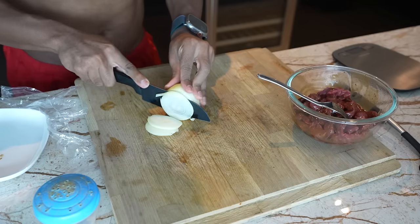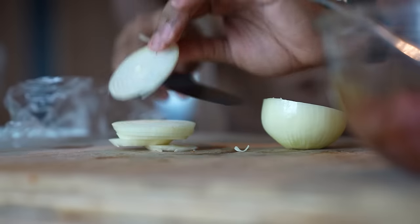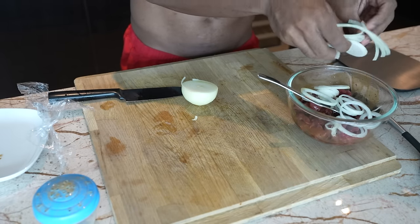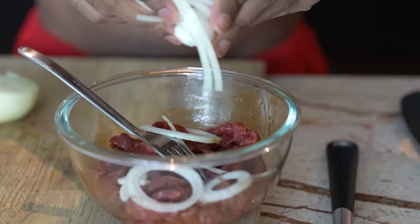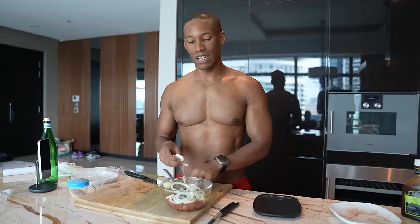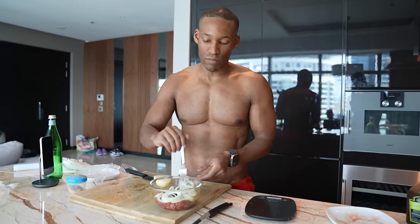Now I'll cut the onions into rings and add them in. Here's a pro tip: if you try this meal and really like it, instead of cooking it every day, make 4 days' worth of protein sources — meal prep it and have it ready. You can have this barbecued, for example, instead of making it every day. The same with the potatoes — just cut up enough for the whole week and throw them in the air fryer when ready.